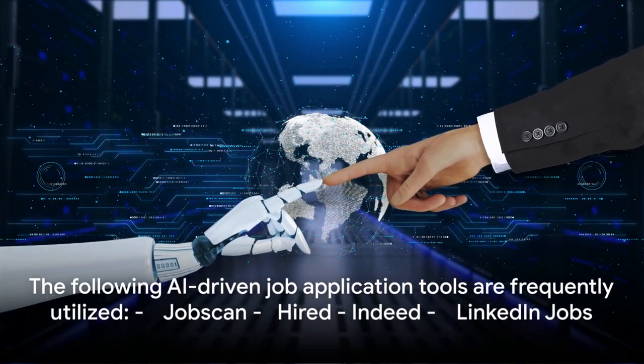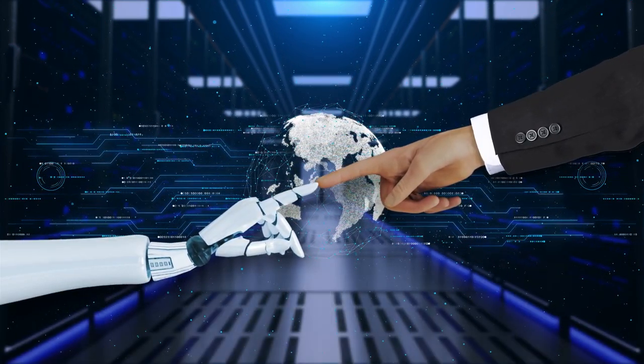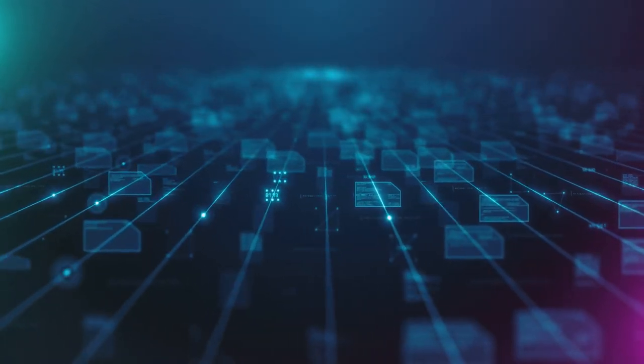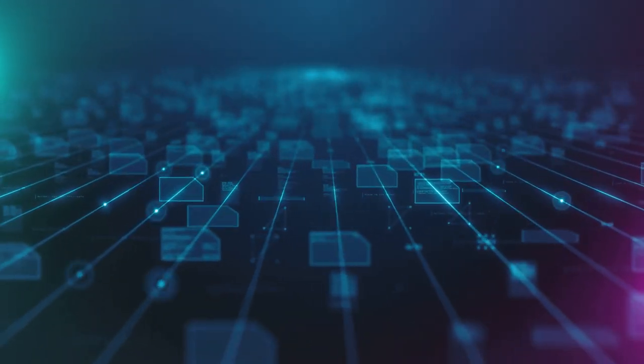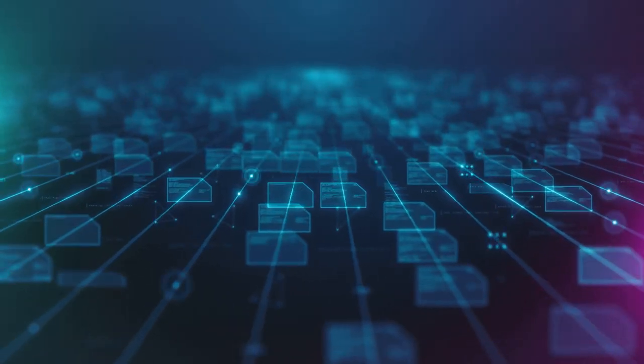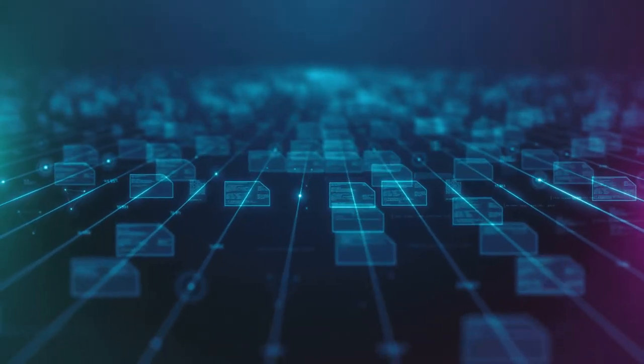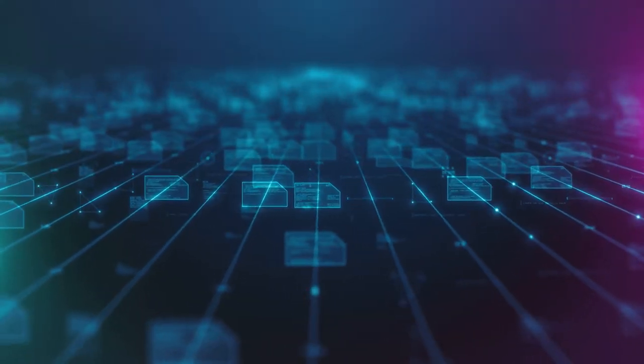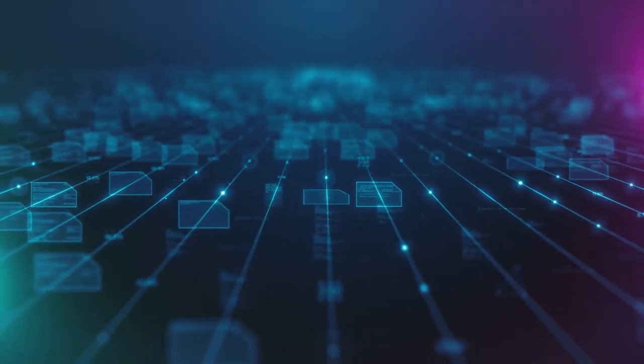So, what's the takeaway from Jane's case? Using AI tools in your job hunt can offer immense benefits — from crafting standout resumes to automating job applications, enhancing resume compatibility with applicant tracking systems, and even aiding in interview preparation and professional networking. AI can be a game-changer.